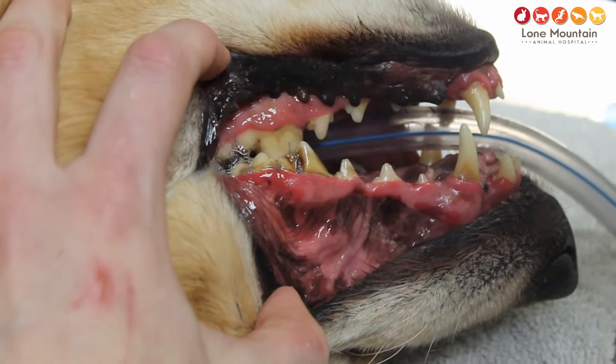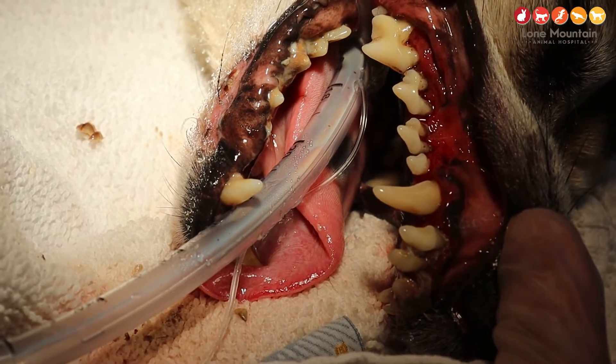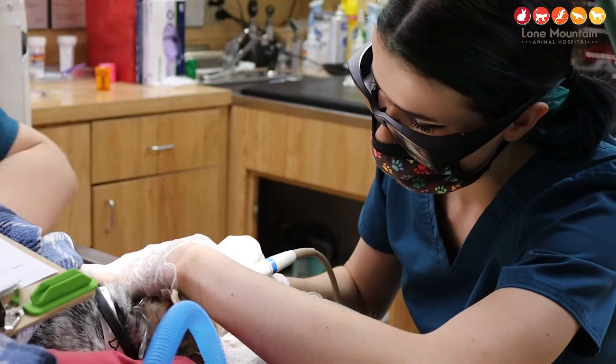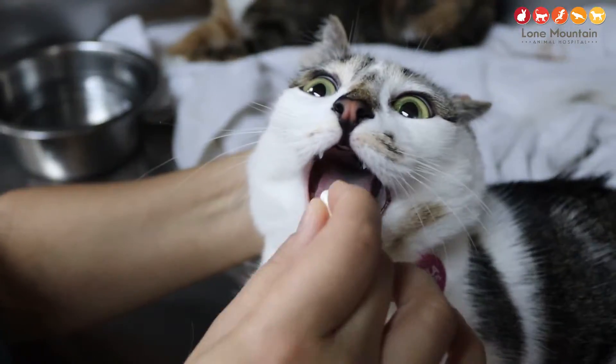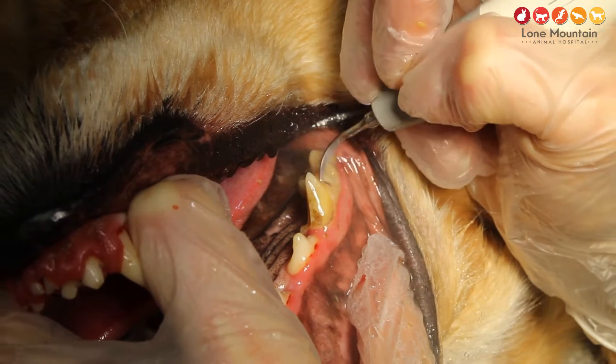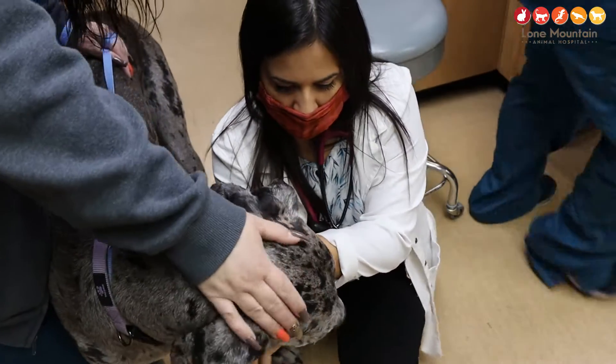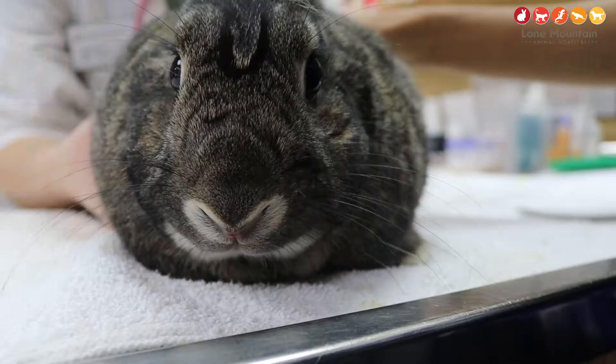The big things you worry about are tartar buildup, gingivitis, bad breath, and it can even turn into dental disease because everything starts with the mouth — it all goes in through the mouth. Further down the line, you worry about connections with the kidneys, the liver, your heart. So it's all very important, and it can definitely start in the oral cavity.